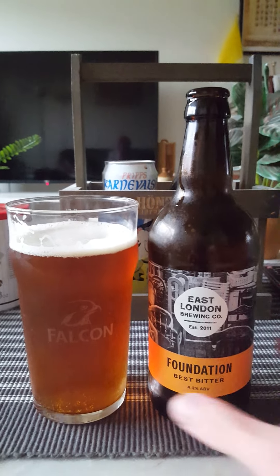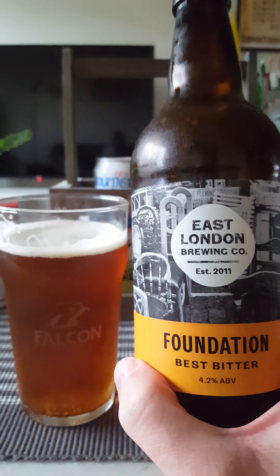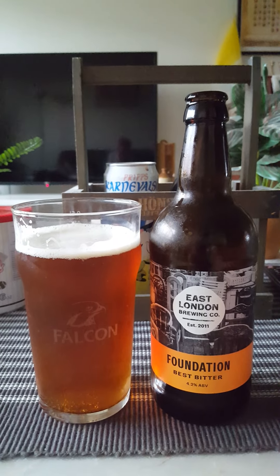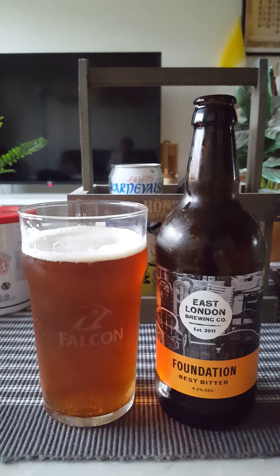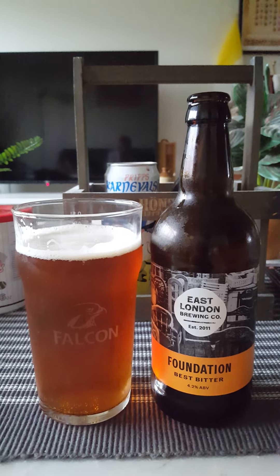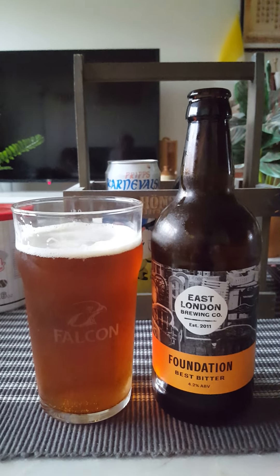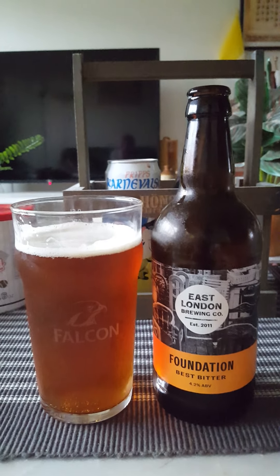What a lovely beer - East London Brewing Company, Foundation Best Bitter, 4.2 percent. Although the brewery is quite new, just 11 years old, it is a traditional beer style. For me this is very very well made: lovely body, good flavors, all those flavors you would expect from a good best bitter. A lovely British beer style - reeks of tradition.